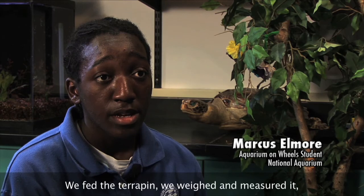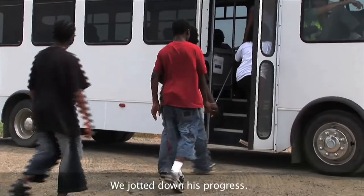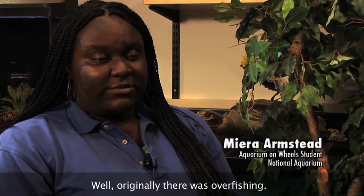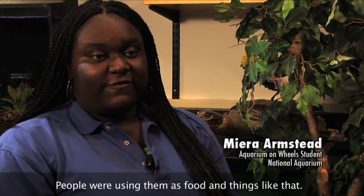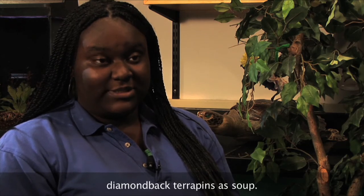We fed the terrapin, we weighed and measured it, and we cleaned the tank and the filter. We jotted down his progress. Well, originally, there was overfishing. People were using them as food and things like that. I didn't even know that people really ate diamondback terrapins with soup and stuff.